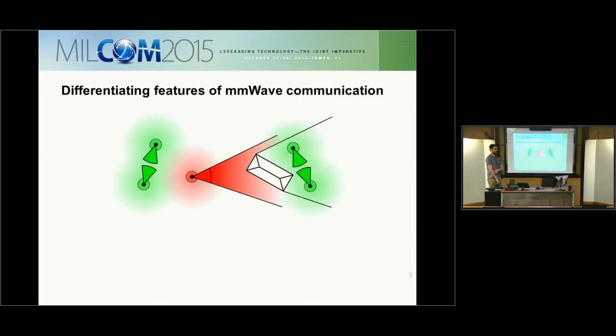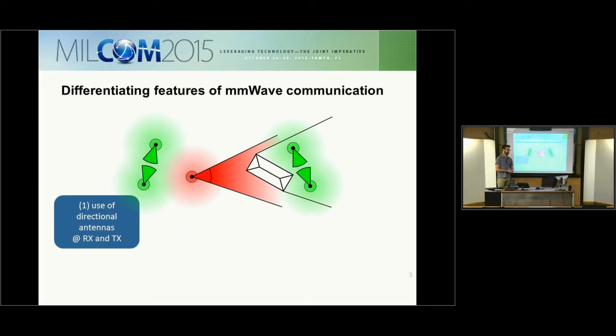What are the differentiating features of millimeter wave communication? First, it's the use of directional antennas at the receiver and transmitter. Because of the shrinking wavelength at millimeter wave, the ability to include multiple antennas in an array becomes very feasible for a portable device, resulting in directional communication. Secondly, blockage can reduce both the signal strength and ideally the interference strength. Common building materials in an urban environment such as concrete, brick, and tinted windows can exhibit up to 40 to 80 dB of penetration loss.